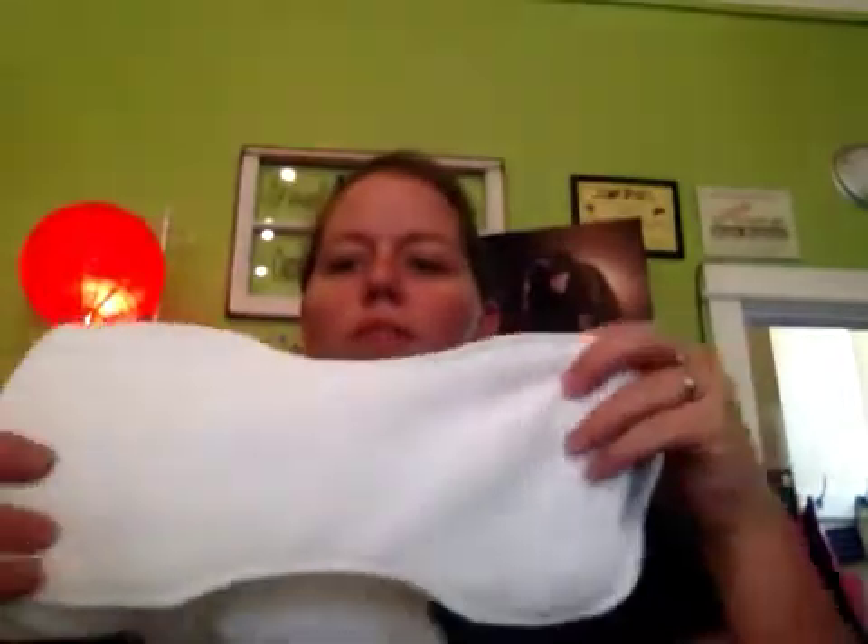Hi everybody, it's Amanda from BumbleDew. When people come in to decide whether or not to use cloth fiber, one of the questions I like to ask them is whether or not you want a synthetic fiber or a natural fiber. A synthetic fiber — the ones we carry in the store — are microfiber.